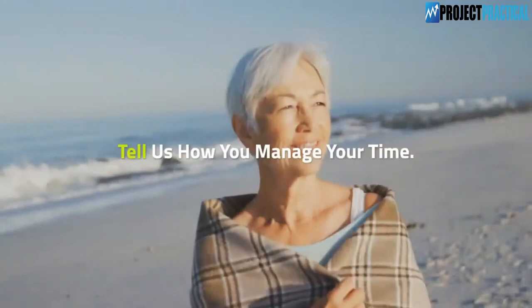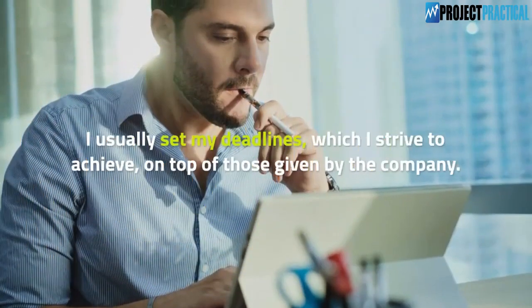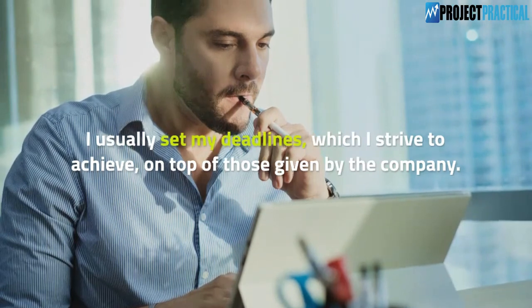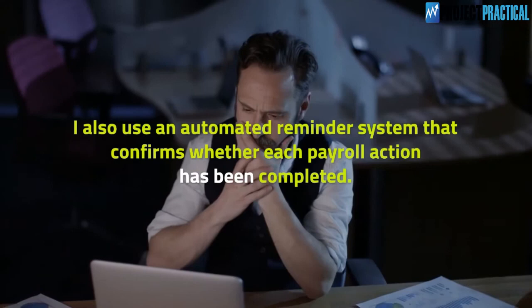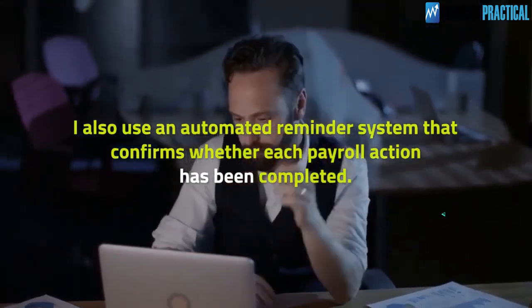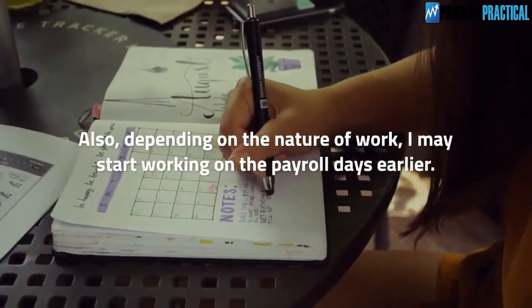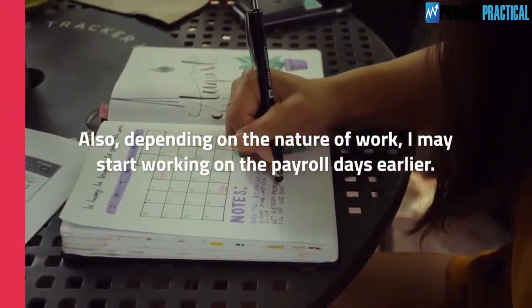Question 13: How do you meet deadlines? Tell us how you manage your time. I usually set my own deadlines which I strive to achieve on top of those given by the company. I also use an automated reminder system that confirms whether each payroll action has been completed. Depending on the nature of work, I may also start working on the payroll days earlier.